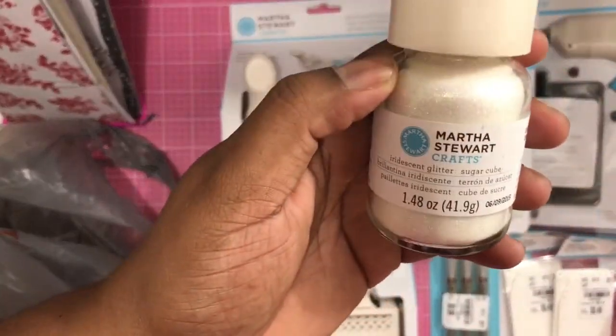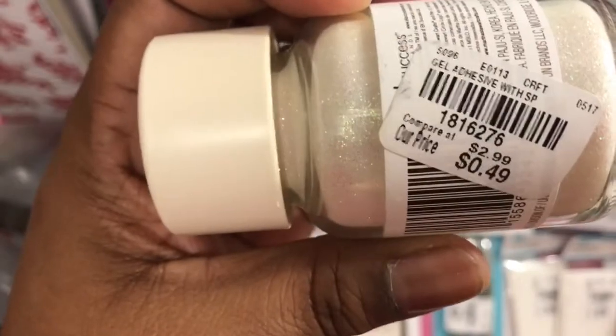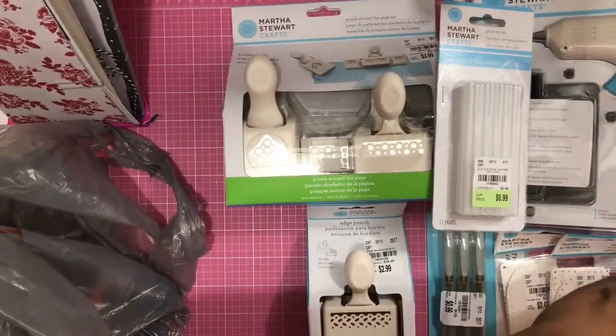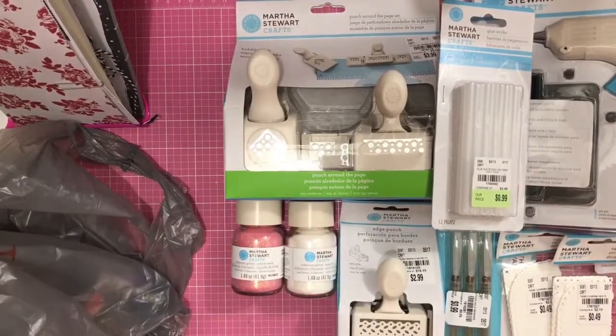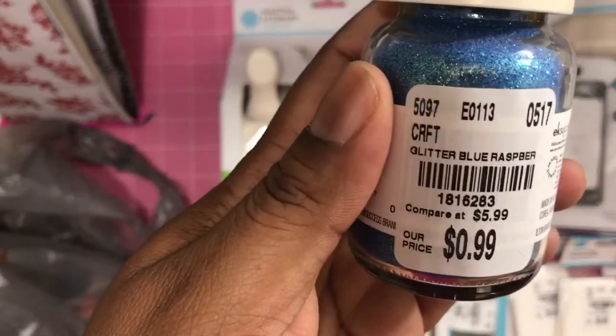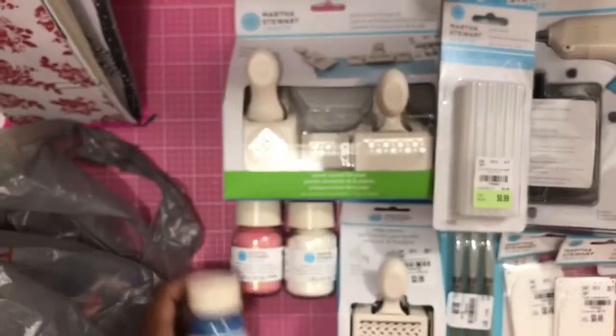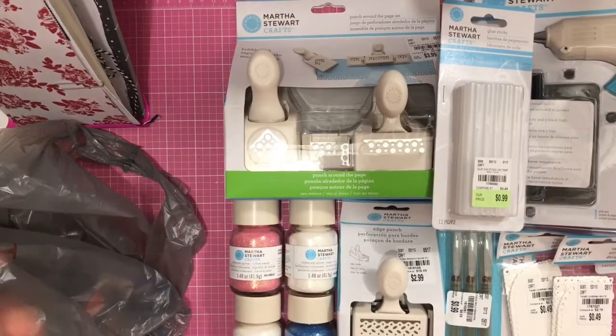There's the white. I might not be saying the correct color name, but I'm going to show them to you guys — I'll lay them down. Then I got the blue, and I got another white, and I found the purple. That was all the colors they had.